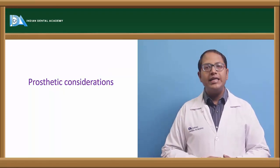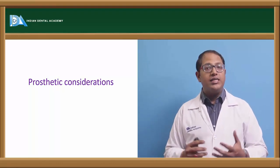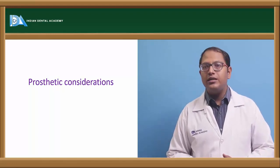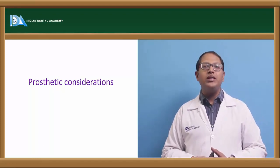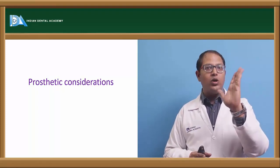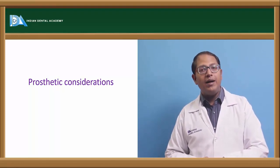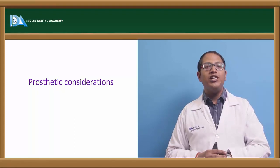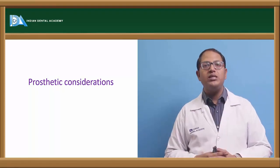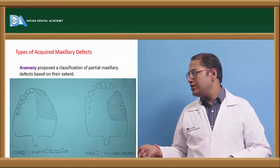Prosthetic considerations for cleft lip and palate — the surgical part is handled by the oral surgeon. For prosthodontic corrections, we provide complete palatal coverage where the cleft is closed with acrylic dentures, which improves phonation. Since phonation depends on a closed oral cavity, closing the cleft gap restores speech function.